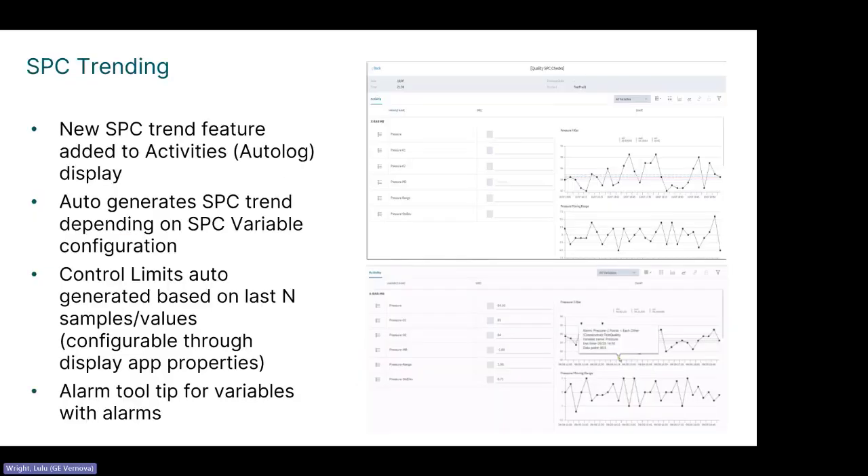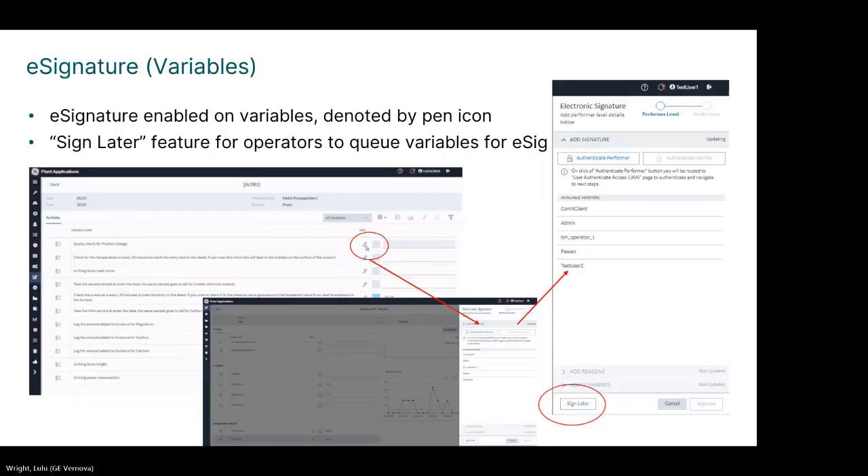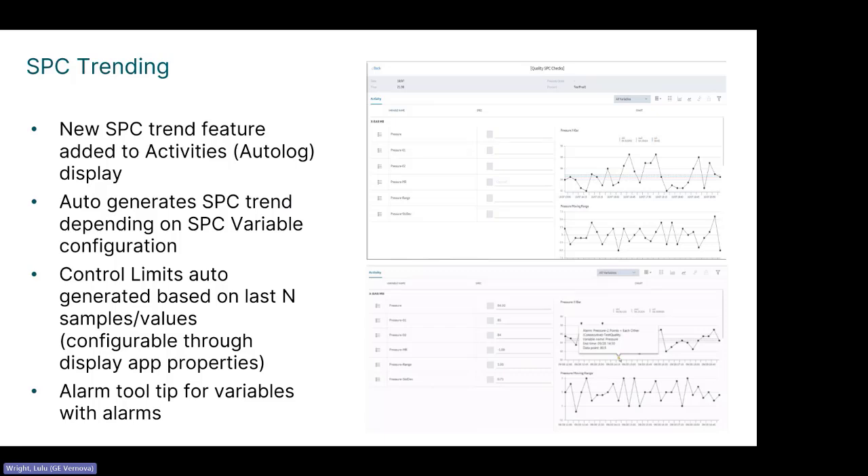There's SPC trending through variables configured to have this capability. Based on that configuration, you get details regarding certain rules and the control chart, with control limits auto-generated based on the last number of sample values you decide. You also have alarm tooltips for variables that have alarms. You can see the variables on the left and the X-bar chart on the right, with a tooltip showing quick information on the data you're analyzing. SPC is really good for catching variances that are not expected before they become an issue.